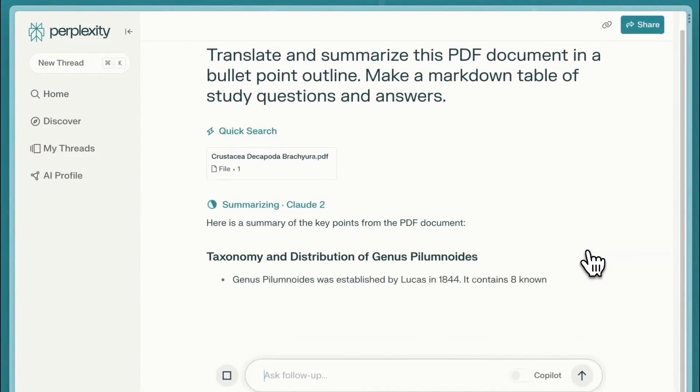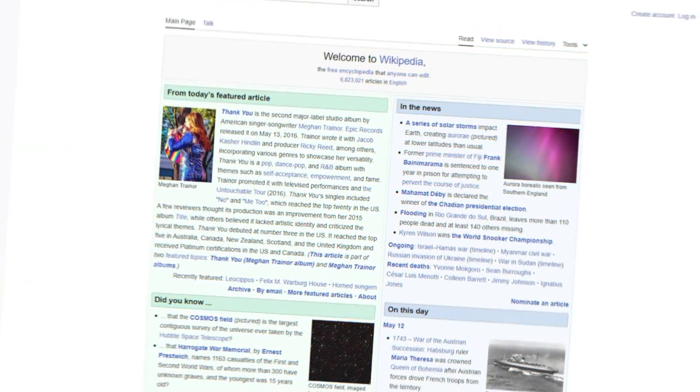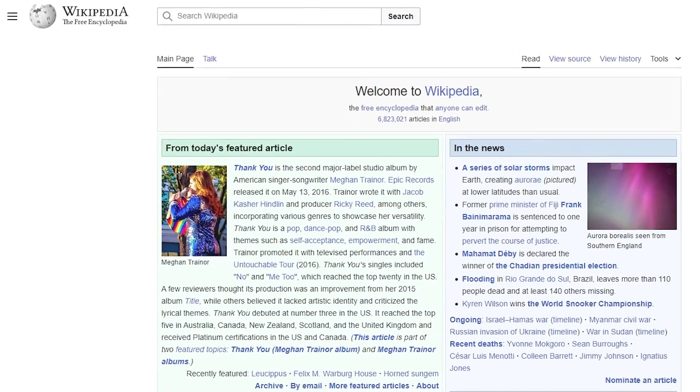If you think this is kind of like Perplexity, yeah, there are some similarities, but Upend has much more to offer. For one, they've got way more models to choose from, plus they let you base your answers on Wikipedia, which is pretty cool.